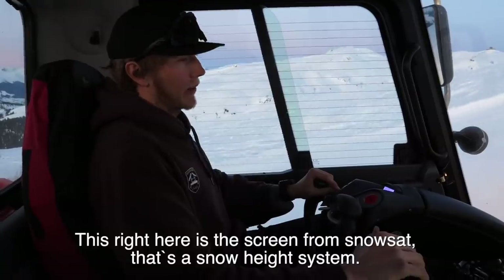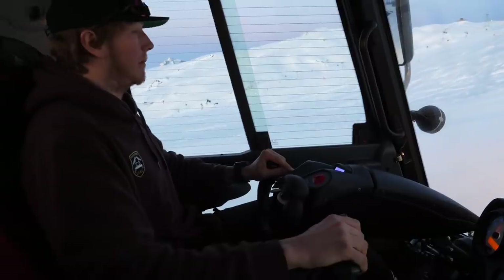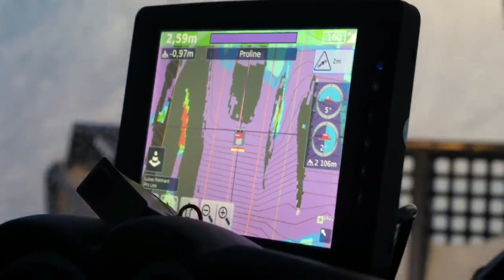This is the screen of the snowcat. Now it's 7:30 in the morning and we've shaped the whole pro line — all the landings are perfect now and ready to shred. The people are coming up soon at 8:30, in an hour. The sun is on her way up.